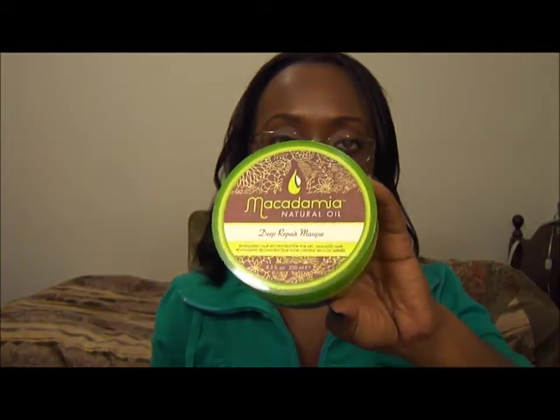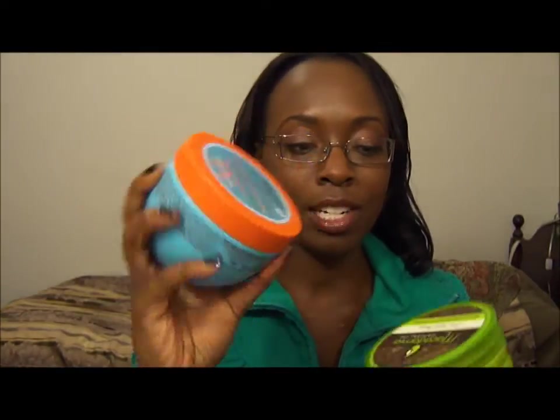Hey guys, it's Lillian again. I'm coming to you with a product versus another product comparison. It is the Macadamia Natural Oil Deep Conditioner versus the Moroccan Oil Deep Conditioner.